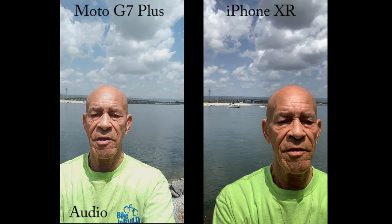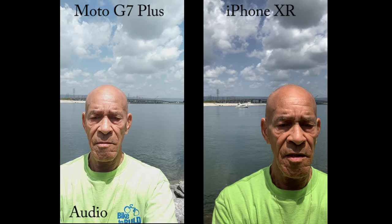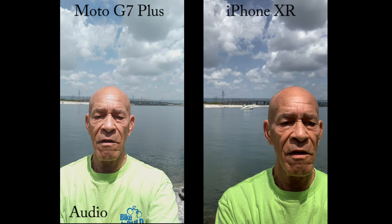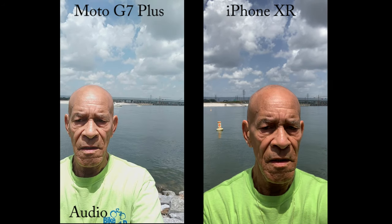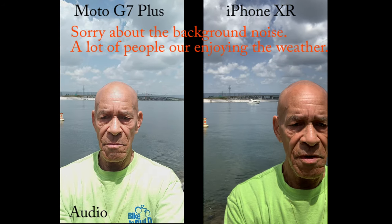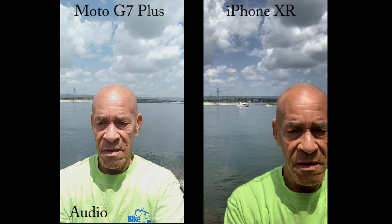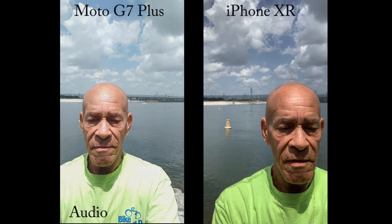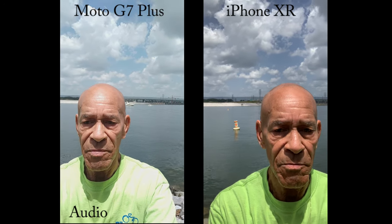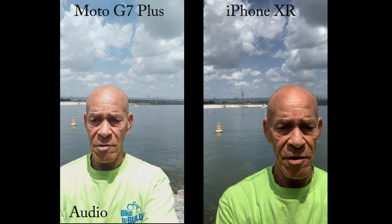Hey folks, Mobile Geezer out here with another camera comparison, this time between the iPhone XR and the Moto G7 Plus. When I put the comparison between the Moto G7 Plus and the Galaxy S10e up last week, a lot of people were surprised and really enjoyed the footage from the Moto G7 Plus and asked for a little more. So I thought I'd give you this one today.